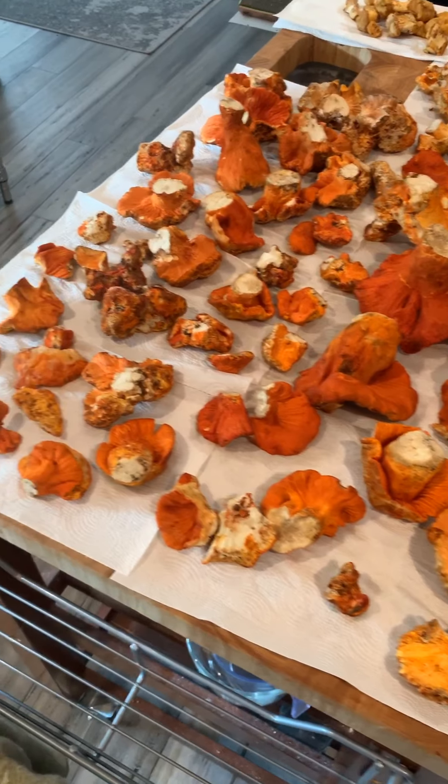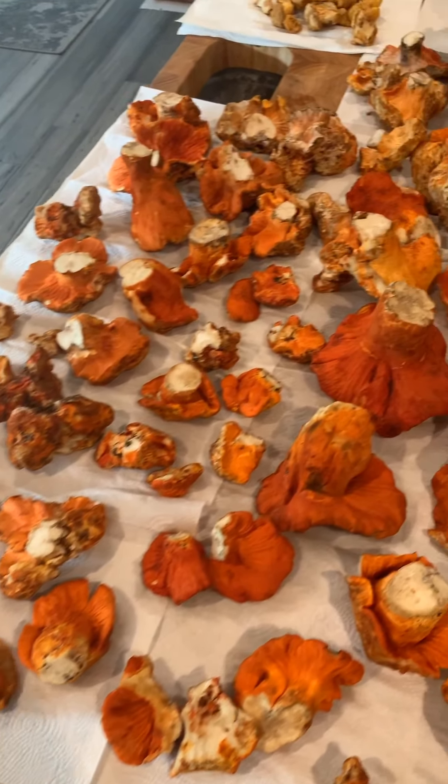Holy cow, guys. I just got back from Humboldt and look at all these gorgeous lobster mushrooms.